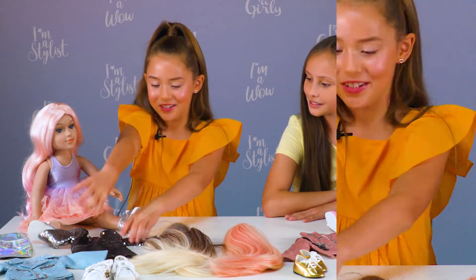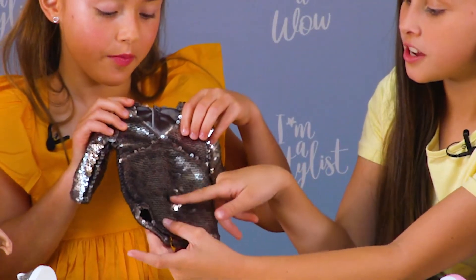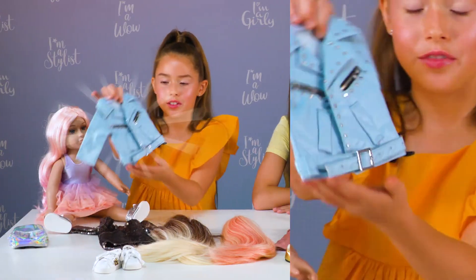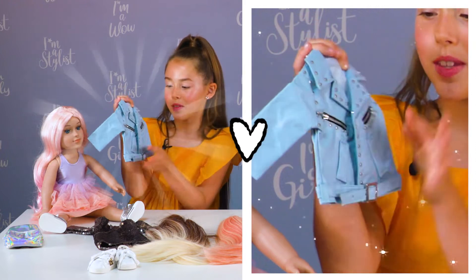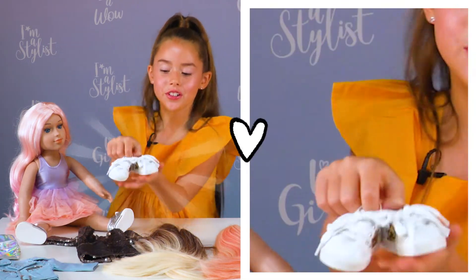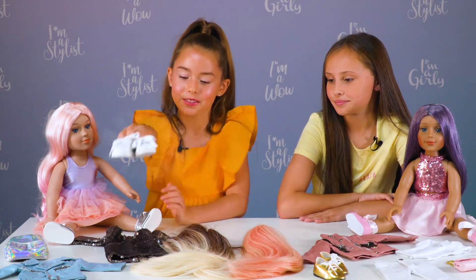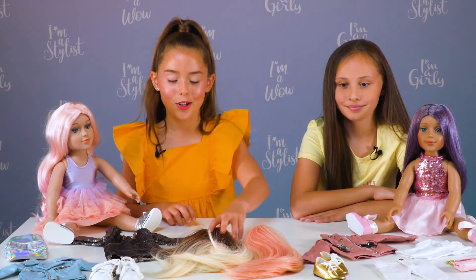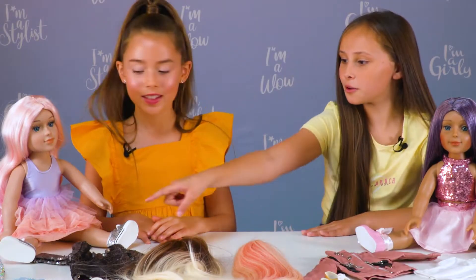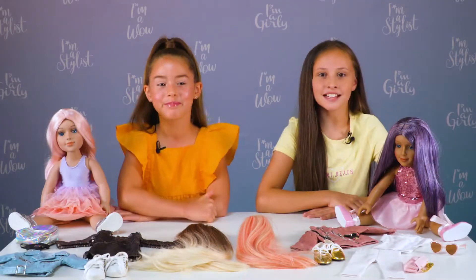I chose this really pretty sequin dress — I love how it goes silver to black, it's so cool. I've got this really pretty blue leather jacket with studs. And I've got these really pretty shoes, also with studs with a little leopard print on the side — that's so cool. I've also got this really pretty ombre wig. Oh wait, I've got my bag too — I love this holographic bag, it is so cool. Let's get started.